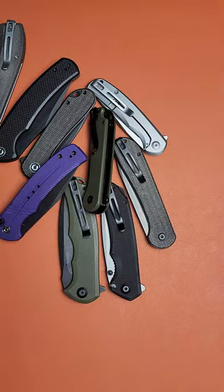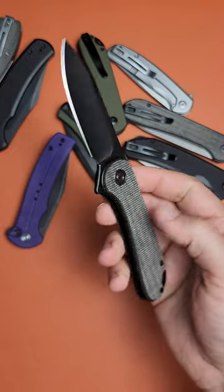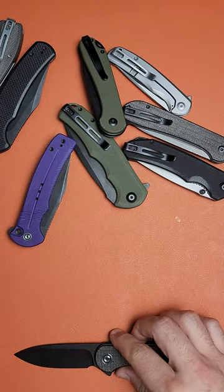I'm going to order all these Civivi knives from my least favorite to most favorite, starting with the standard Elementum — actually my least favorite Civivi, funny enough.